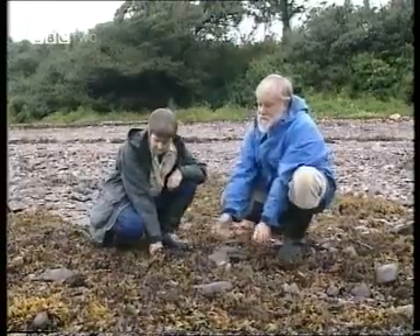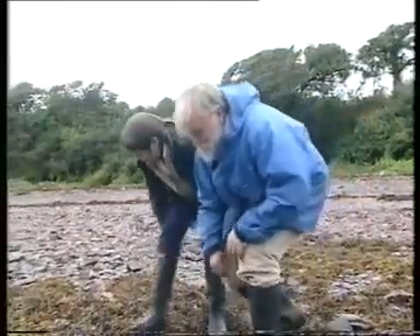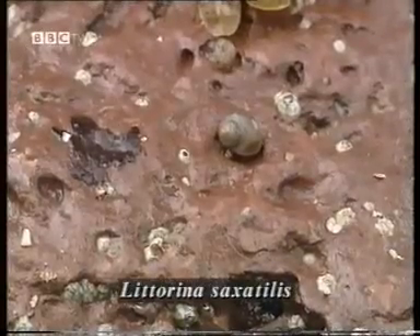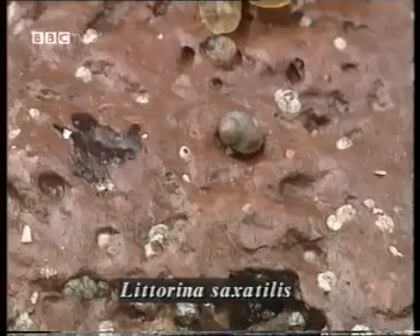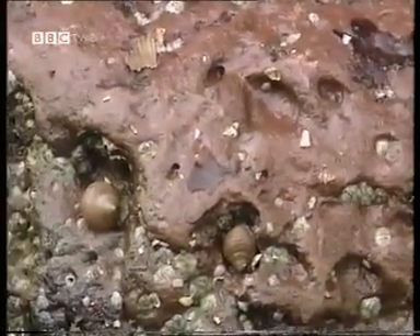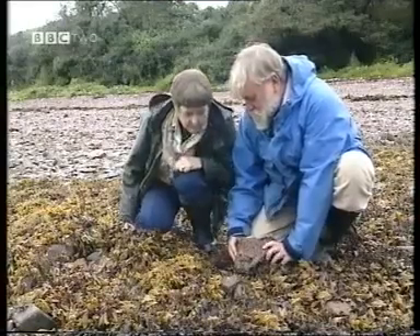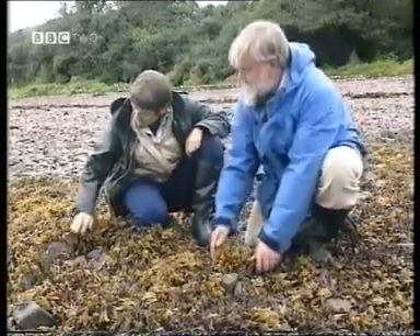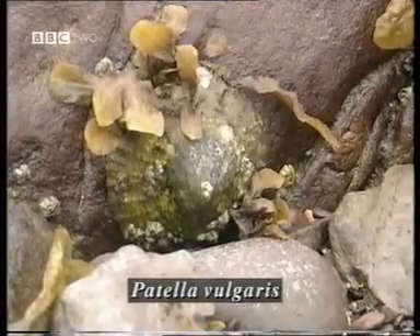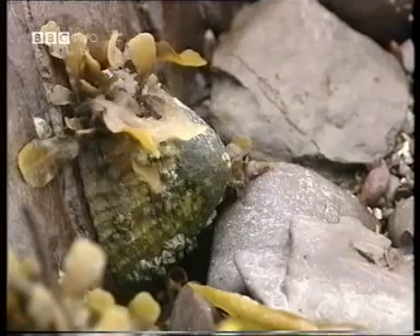There are quite a lot of species which live under the seaweed and under the stones as well. If we turn over some of these down here, we might find something underneath them. This is the rough periwinkle, which you can see is very deeply grooved and, again, is very resistant to desiccation. This species can live here on the upper shore out of the water for long periods of time if necessary — anything up to two months. Look, there's even a limpet here. A very big one. Down here on the sheltered shore, the limpets are much bigger than they are on the exposed shore. There are far fewer of them and so there's more food per limpet, and so they get to a great size.